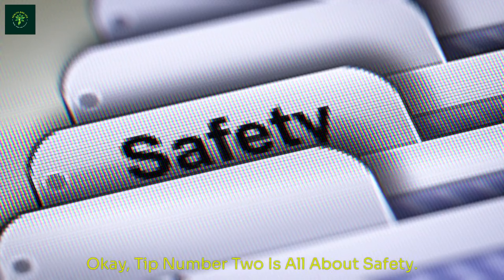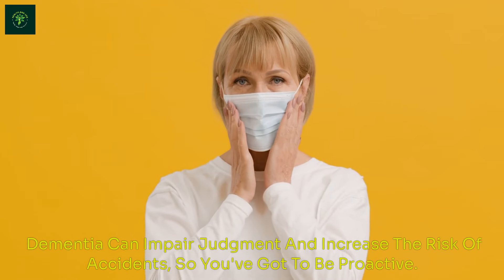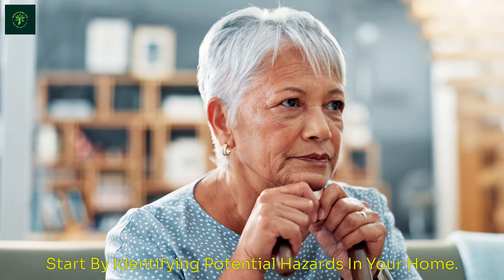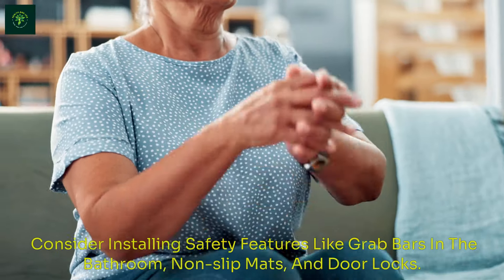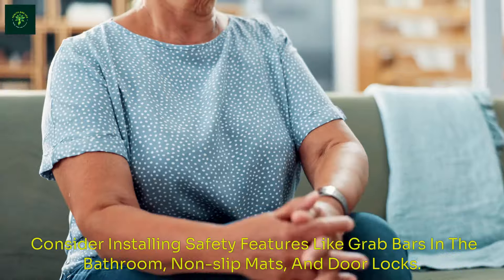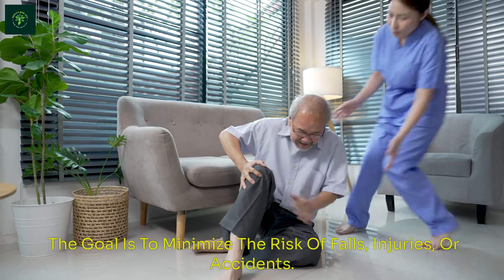Tip number two is all about safety. Dementia can impair judgment and increase the risk of accidents, so you've got to be proactive. Start by identifying potential hazards in your home and remove them or take steps to make them safer. Consider installing safety features like grab bars in the bathroom, non-slip mats, and door locks. The goal is to minimize the risk of falls, injuries, or accidents.